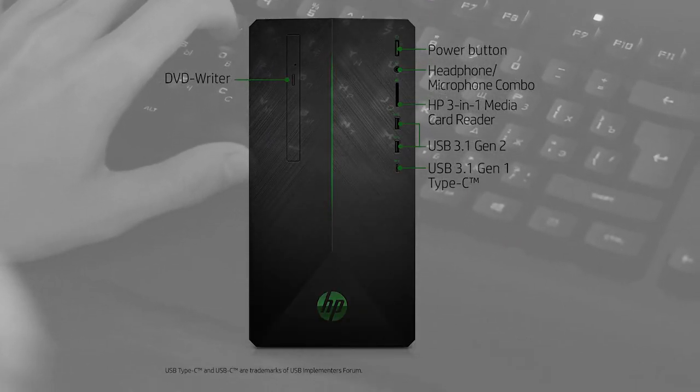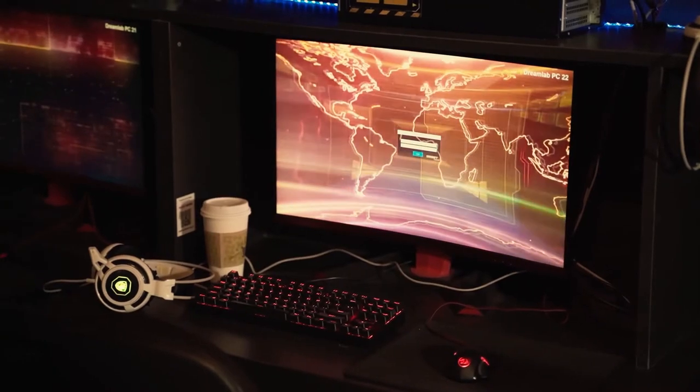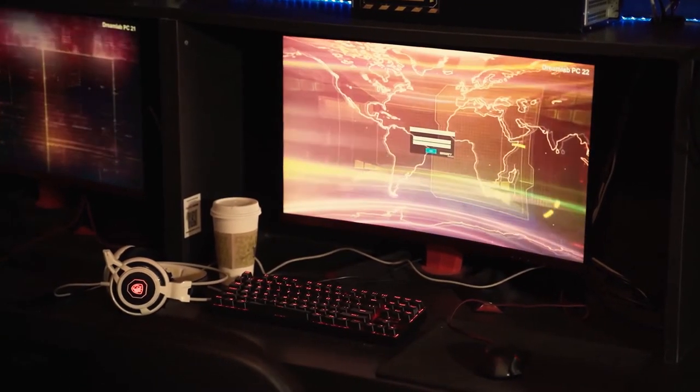Number 3: HP Pavilion Gaming Desktop. Despite its low price, it plays games that require high specifications. Get the link in the description.